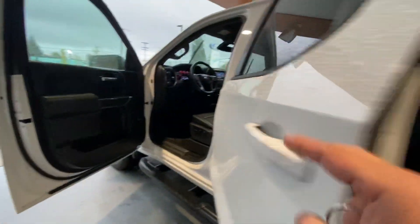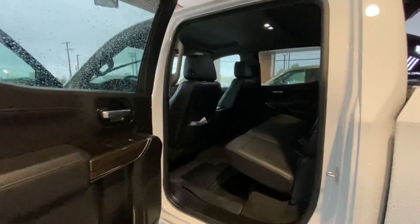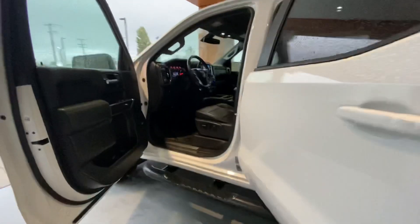You've seen the back seats already, but I'll show you one more time. Anyways, there you have it — it's like new.